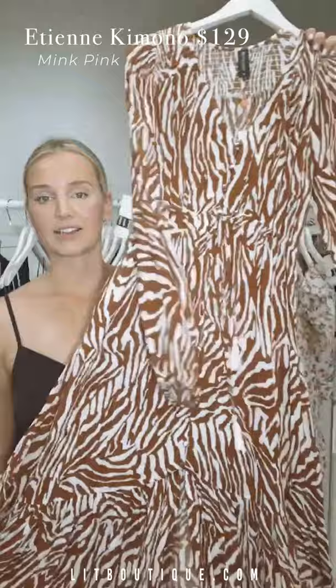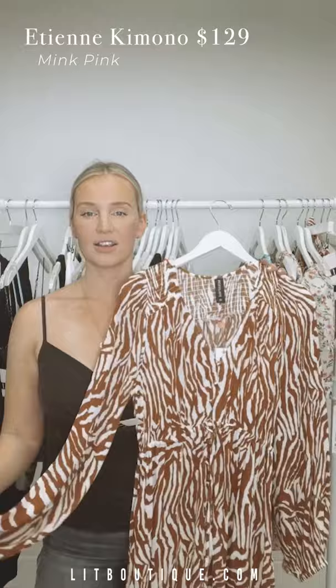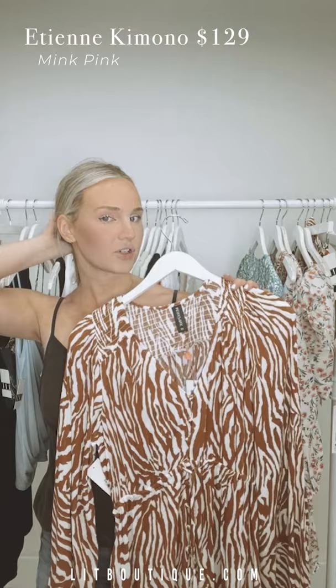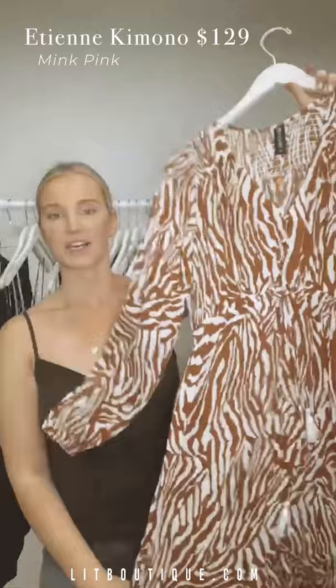Next, matching our bathing suit, is this gorgeous long maxi dress from Mink Pink in a fun tan golden zebra print. You can see the button detail all the way down and a nice little drawstring waist tie. I feel like this could be a fun date night on vacation — throw it on with a mule or slides, a sleek bun after swimming for dinner, or even as a beach cover-up. Really really cute — I'm obsessed.